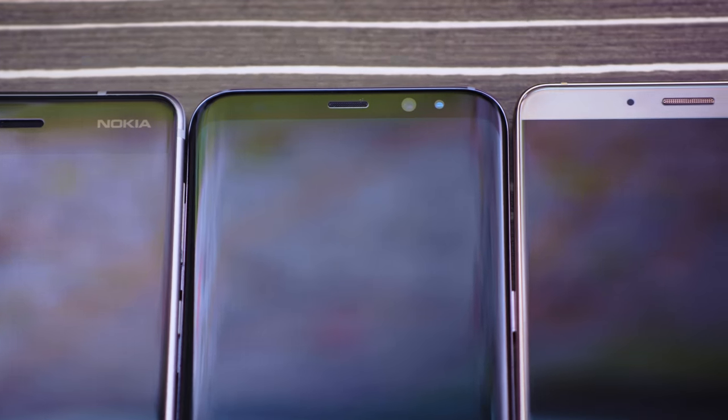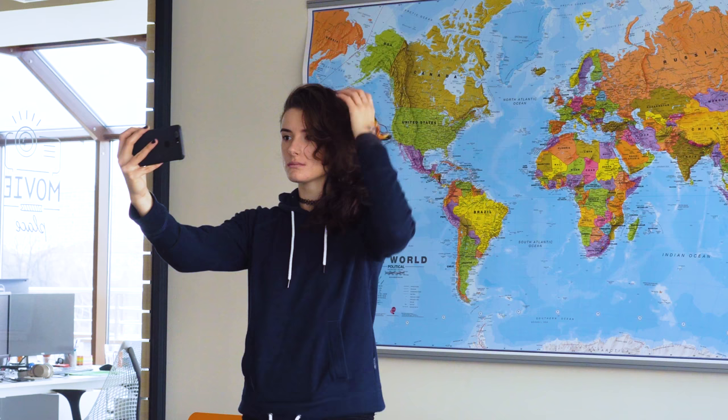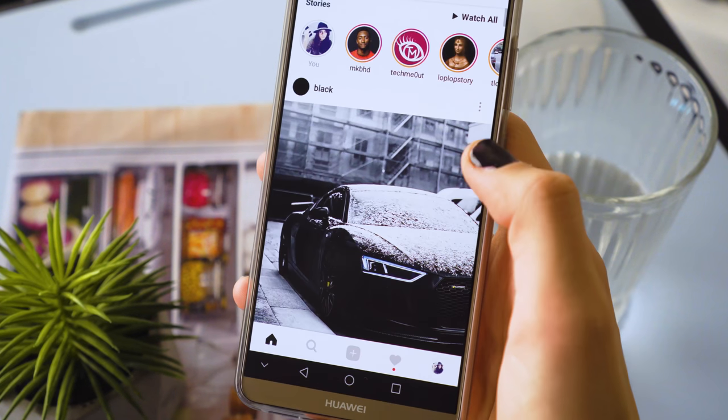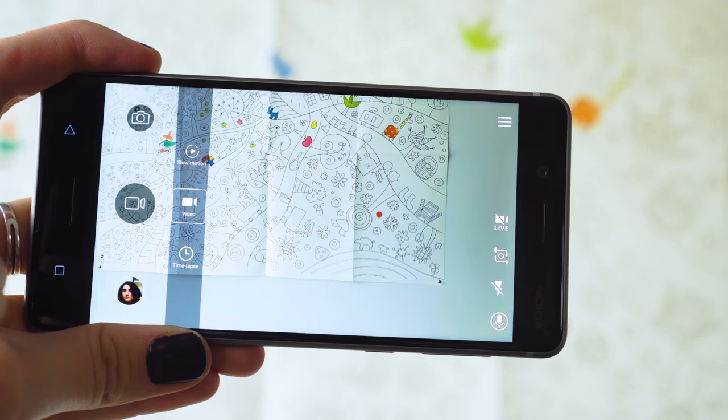Those little cameras in the front of your phones have gotten better and better, and they're incredibly useful. Nowadays, people don't just use them for the occasional selfie or for that subtle double check that there's nothing between their teeth. They use them to vlog, make travel videos, and some even use them to post half their waking life on Instagram.